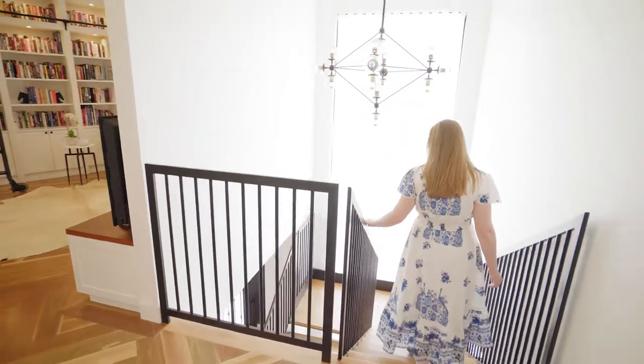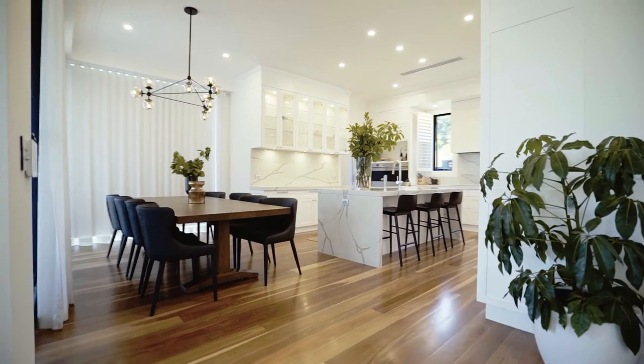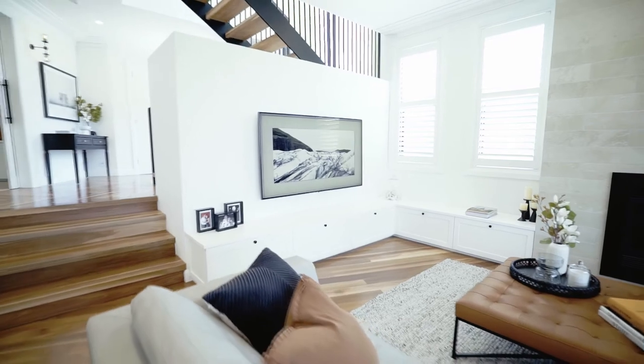This home encompasses a functional layout, classic fixtures and a colour palette that is timeless and elegant. This family has a brand new home that caters to the individual and also for those special times spent together.